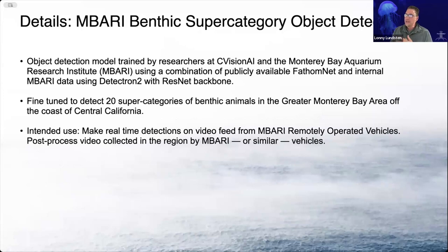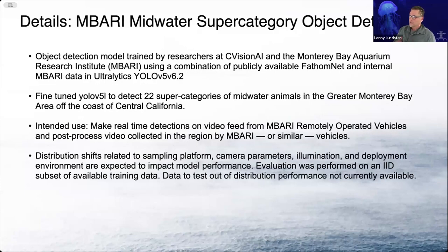We also have an MBARI benthic supercategory object detector that Ben trained. This was trained early on as we were experimenting with what these supercategory detectors might look like. For the benthic model we've got 20 classes — these are basically Monterey Bay area classes that would probably work well in the entire Northeast Pacific. We also have a midwater supercategory detector with 22 classes with a similar high-level taxa approach. I don't have any examples of either of those models yet.